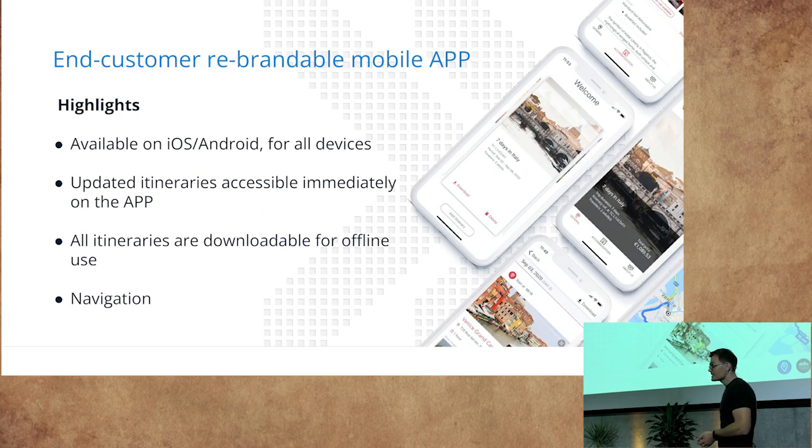All itineraries created in our platform are available in the end-customer mobile app. It has navigation capabilities and the itineraries are available offline, including attachments. So if your customers are in a restaurant without internet, they still have their voucher.